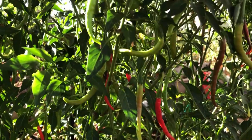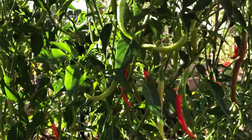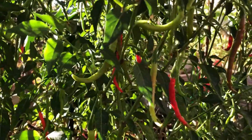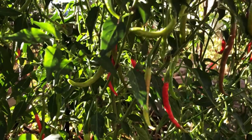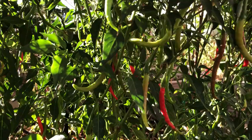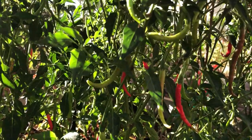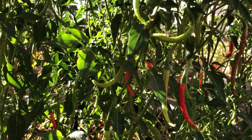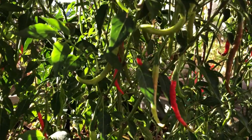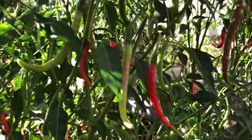We only covered a couple of insects and it's already been about 15 minutes. If I went through all of the insects we battle in the garden this video would be over an hour long, so we'll take it a few insects at a time. Keep your eye out for the next battling pest video — we'll cover grasshoppers and caterpillar type pests that devour your greens and foliage, like the tomato hornworm. Hope you guys enjoy your week and enjoy your garden!